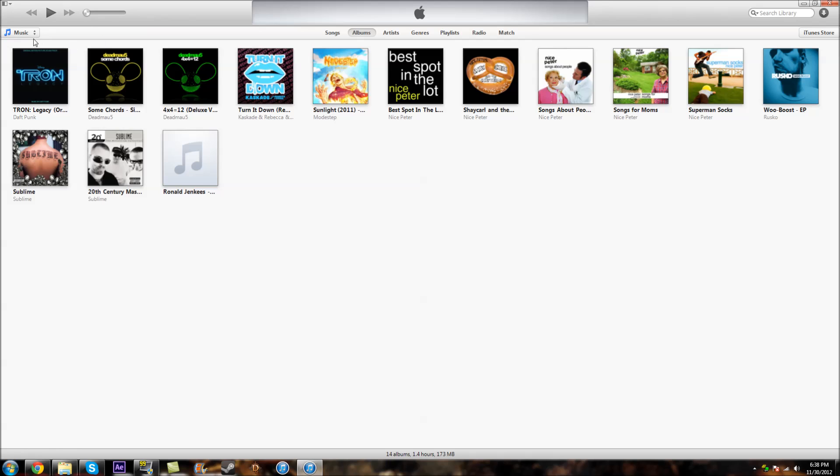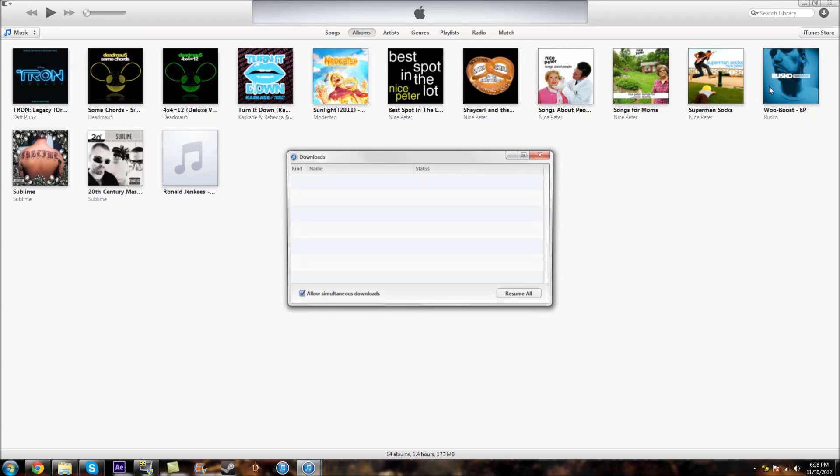It's a nicer menu system, as you guys can see here. You have music, movies, TV shows, and podcasts laid out very nicely. Some categories up here like radio, matches, genres, albums, and stuff like that — I'll talk about the music section in a little bit. You also have your downloads area here, which you can go ahead and click on.